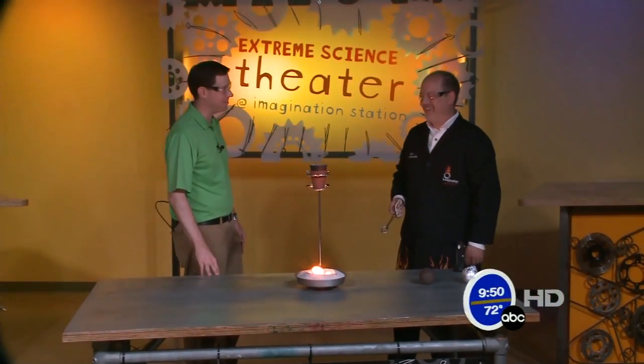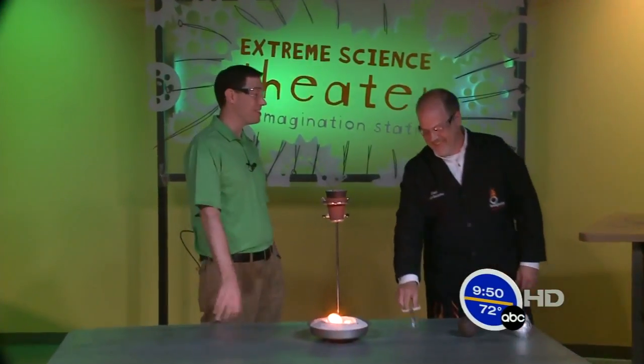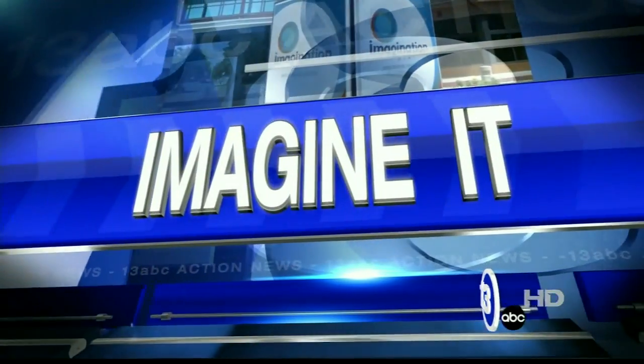Thermite — nasty stuff. It is. Carl Nelson, thank you so much. Great experiment — very bright and still nice and hot here. From the Imagination Station, I'm Chief Meteorologist Jay Birschbach and that was Imagine It.